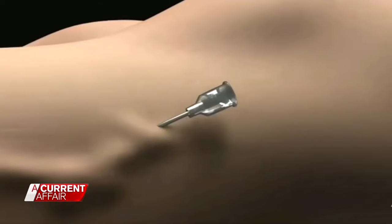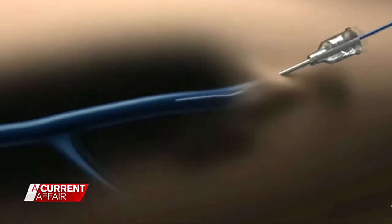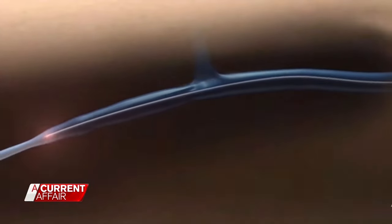It's walk-in, it's walk-out. The endovenous laser procedure is far less invasive and involves a laser probe being inserted into the leg and threaded through the vein while the patient is wide awake.